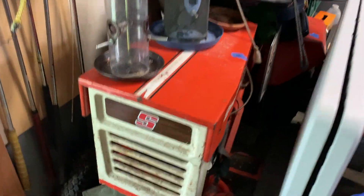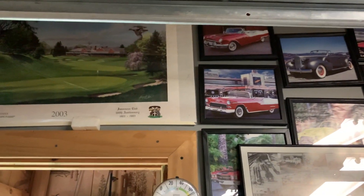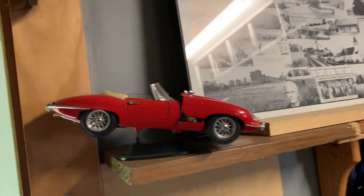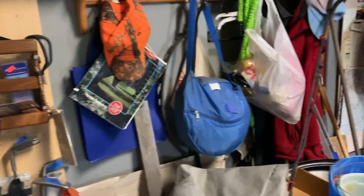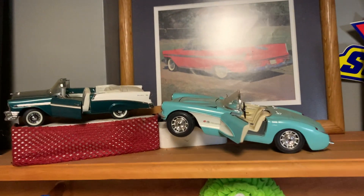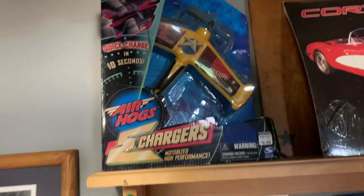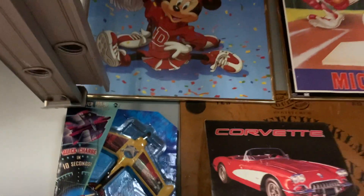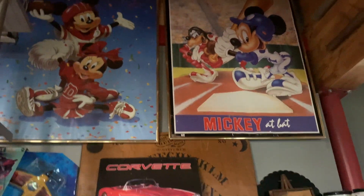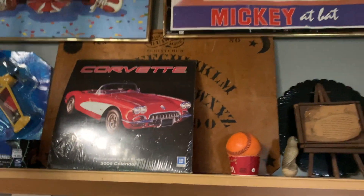We've got a pretty cool tractor here — not sure what brand that is yet — and a lot of Corvette photographs and memorabilia. Looks like a golf course. We've got those little 120 die-cast cars, some more little Corvettes, a photograph of an old Corvette, an Air Hog Recon Chargers airplane, some Disney memorabilia, nice posters, and a 2006 Corvette calendar. I don't think I would fit in that Corvette.